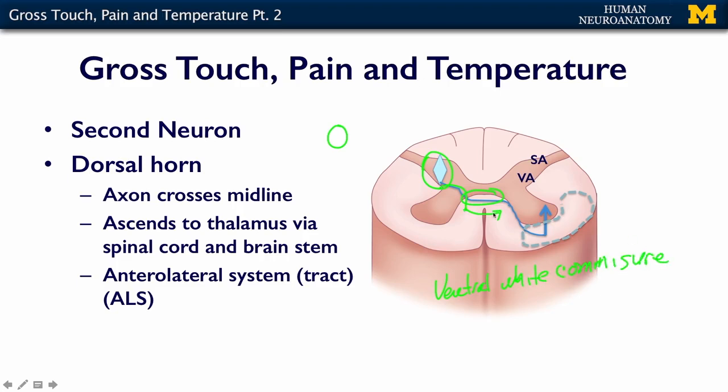It's kind of redundant that we call it a white commissure, because by definition, if it's a commissure, it's a big myelinated bundle of fibers — we don't really need to call it white too, but they do. So the ventral white commissure is this area where the second neuron in the chain crosses the midline. It then joins all of the rest of the fibers that are carrying this modality, which we have already called the anterolateral system. If you read an old textbook, you may see the term spinothalamic tract, and that is the old terminology for the anterolateral system.